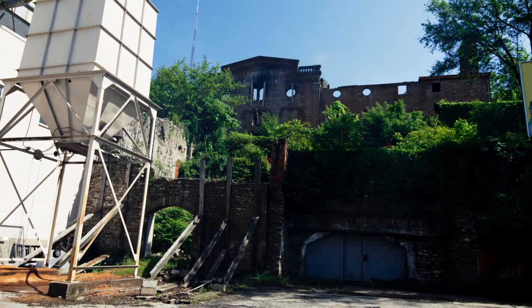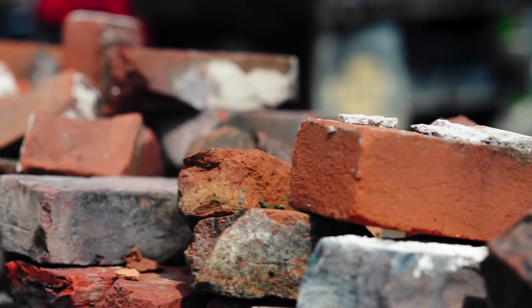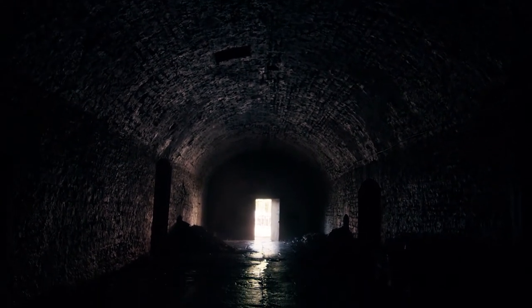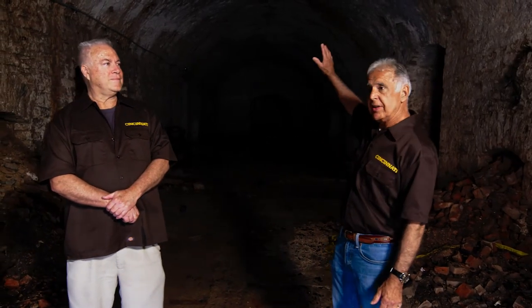Underneath here is the Jackson Brewery and the lagering cellars. The amazing thing — these are 150-plus years old and they're still standing. We are on ground level because of topography. This goes up 60 feet behind us, with another part of the brewery above us, and the brew house itself is behind us.